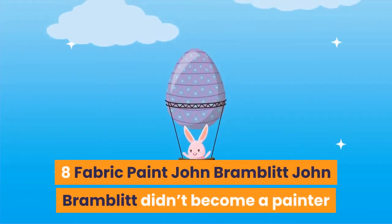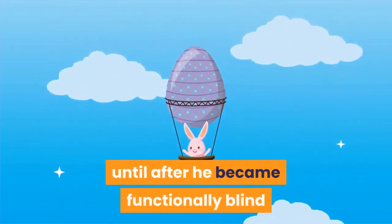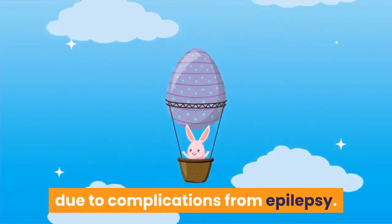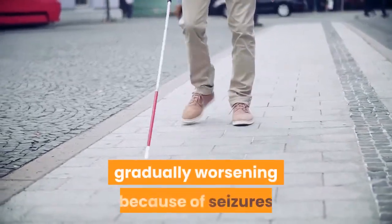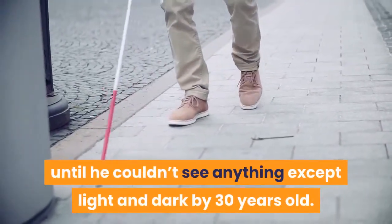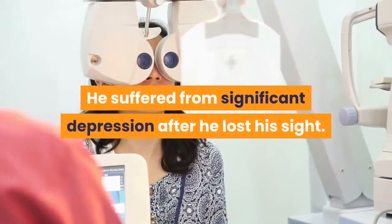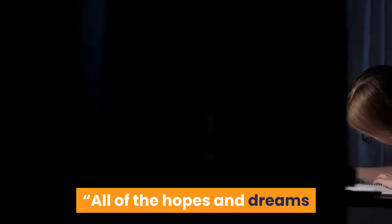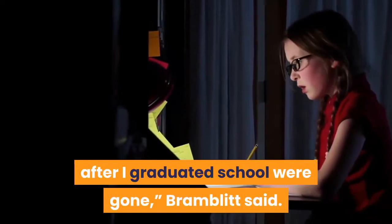Number 8: Fabric Paint — John Bramblett. John Bramblett didn't become a painter until after he became functionally blind due to complications from epilepsy. His loss of sight began when he was 11, gradually worsening because of seizures until he couldn't see anything except light and dark by 30 years old. He suffered from significant depression after he lost his sight. 'All of the hopes and dreams that I had for my life, all of the plans for what I would do after I graduated school were gone,' Bramblett said.